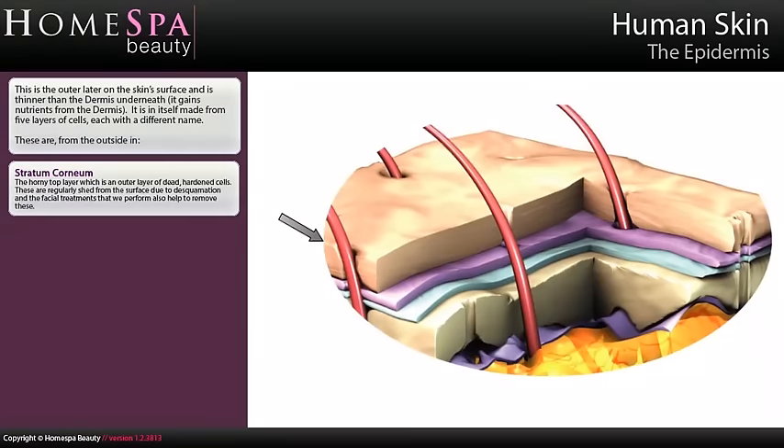The epidermis is the outer layer of the skin's surface and is thinner than the dermis underneath. It gains nutrients from the dermis. It is in itself made from five layers of cells, each with a different name. These are, from the outside in: stratum corneum — the horny top layer, which is an outer layer of dead, hardened cells. These are regularly shed from the surface due to desquamation, and the facial treatments that we perform also help to remove these.